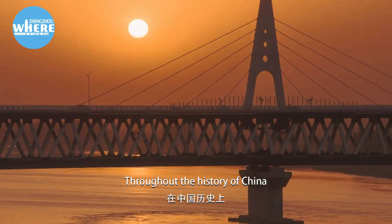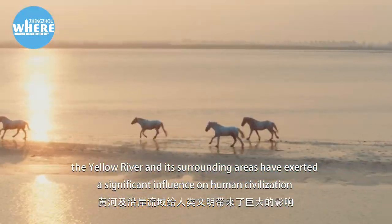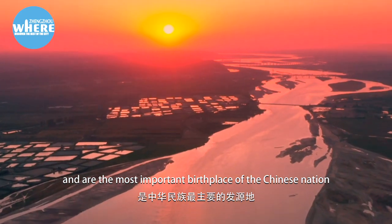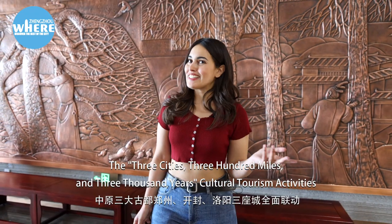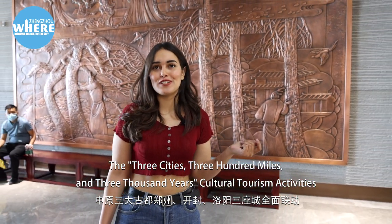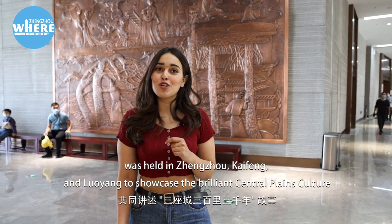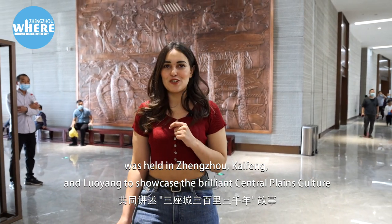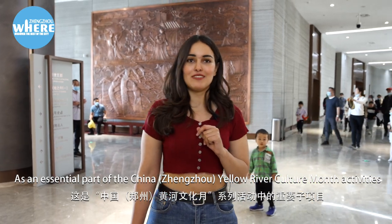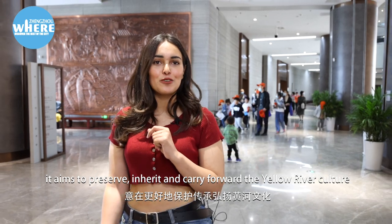Throughout the history of China, the Yellow River and its surrounding areas have exerted a significant influence on human civilization and are the most important birthplace of the Chinese nation. The 'Three Cities, Three Hundred Miles, and Three Thousand Years' cultural tourism activities were held in Zhengzhou, Kaifeng, and Luoyang to showcase the brilliant Central Plains culture. As an essential part of the China Yellow River Culture Month activities, it aims to preserve, inherit, and carry forward the Yellow River culture.